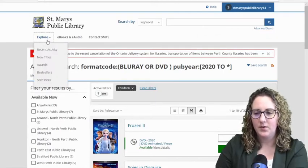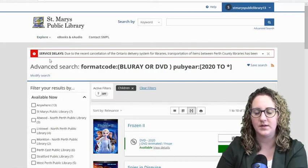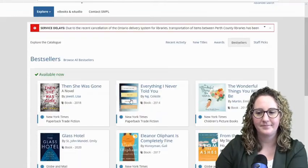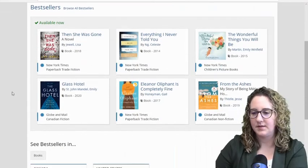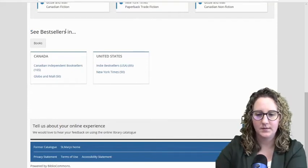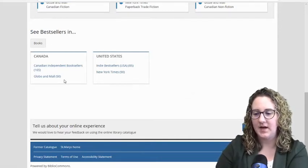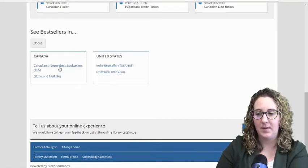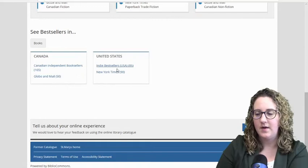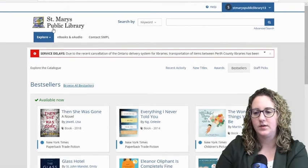Let's go back up to the top and click Explore. This is a really good shortcut if you're just looking for a book — maybe a bestseller fiction book. I'll just click Bestseller. Here we have a full list of all the bestseller titles. It's actually going to tell me all of these titles are available right now. You can see some really popular things including From the Ashes that we looked up earlier. You can browse all bestsellers — you can actually see the Globe and Mail bestsellers, Canadian independent booksellers, and for the US, indie bestsellers and the New York Times bestseller list. That's just another way to search for those titles.